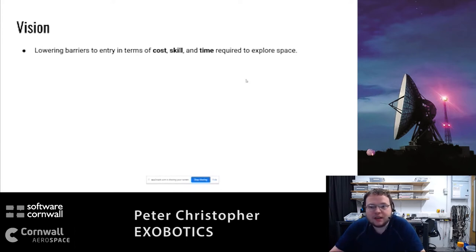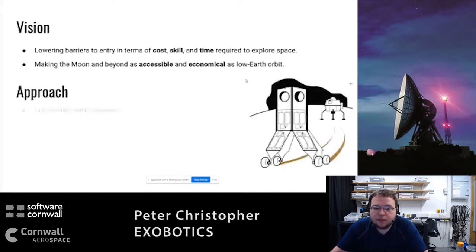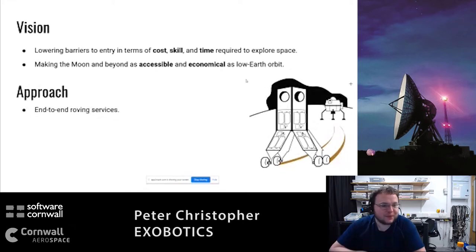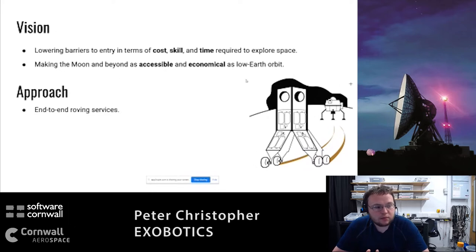Where does Exobotics fit in? Our vision is to lower the barriers to entry in terms of cost, skill, and time required to explore space. We've picked the moon as our target - there's a big drive at the moment with around five landers potentially aiming to land on the moon in the next five years from five different companies. Our approach is an end-to-end full-stack platform: if a potential customer wants to put something on the moon - a thing of orange juice, a Tamagotchi - they come to us and we'll walk them through the entire process, handle data transfer, logistics, and communication.